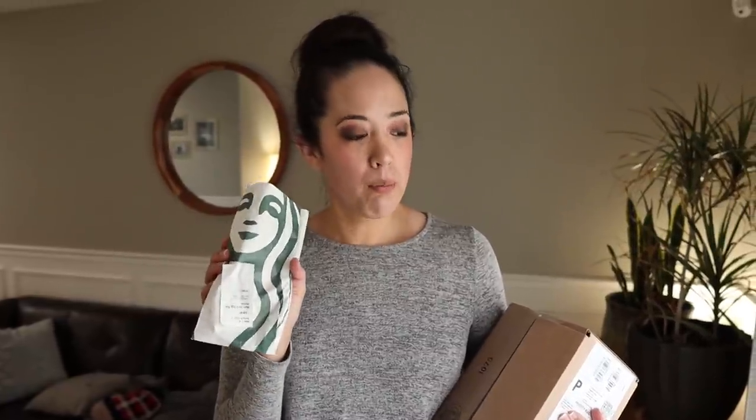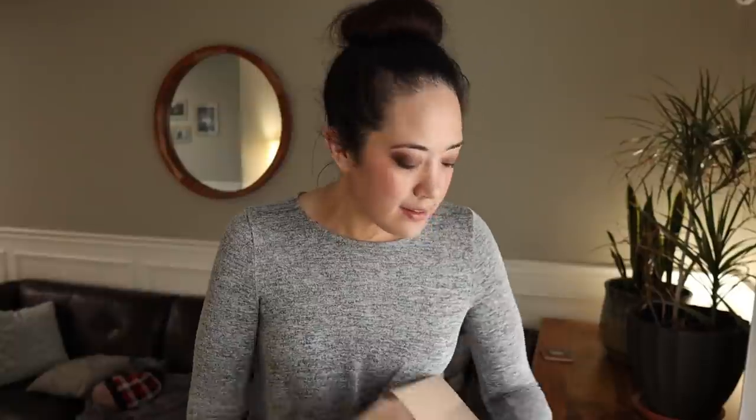All right, we're back. We have the egg bites — these are the Gruyère and bacon egg bites. We've had these before but we're going to make our own egg bites and then try them side by side. We also have a package to open up a bit later, but let's get started on our egg bites.